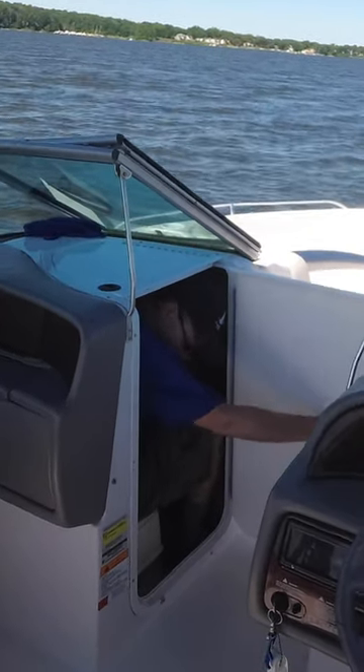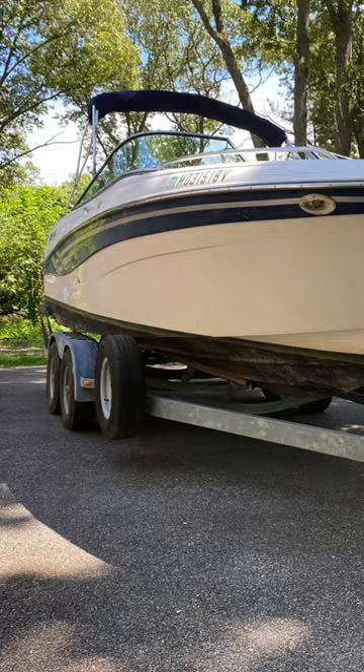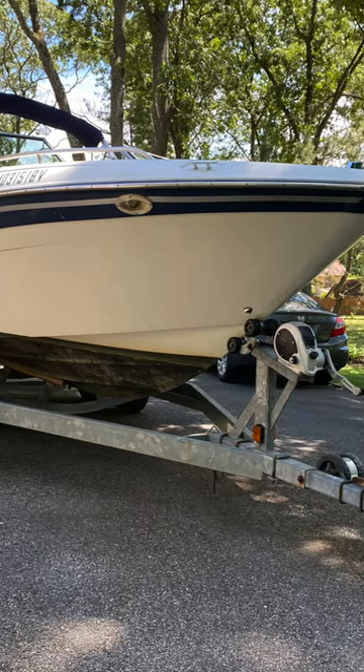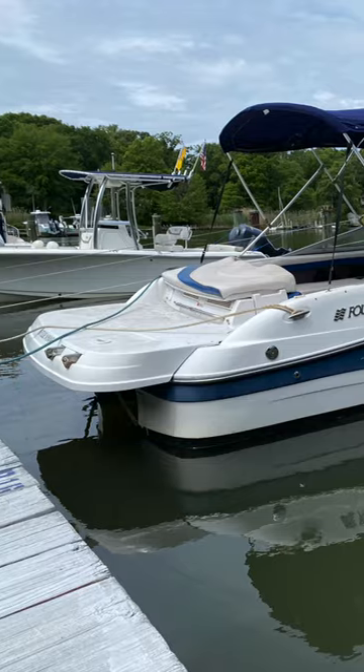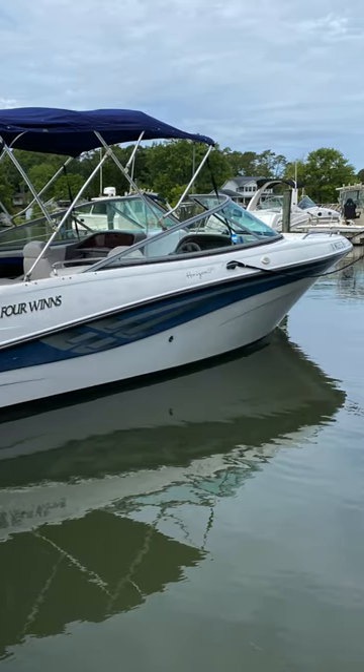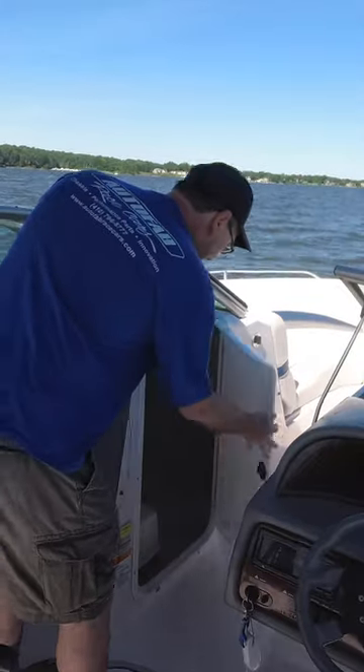Here's me climbing out of the bathroom of our big boat. This boat is a 2001 Four Winds Horizon 230. It's got a swim platform, it's got seating for like up to 12 people, and it has a bathroom.